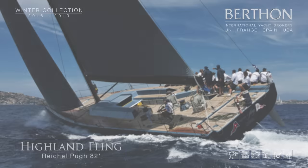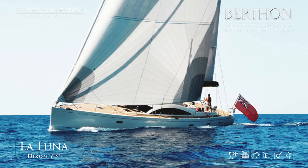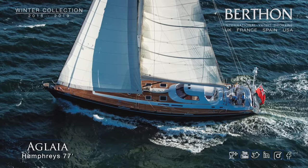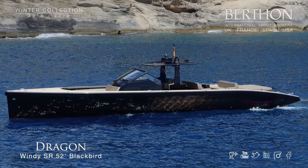Then we move on to the Berthon Spain yachts with Raichel Pugh 82, Dixon 73 La Luna just arrived in Palma, Humphreys 77 Aglaya, and the amazing Dragon.